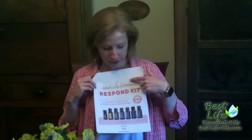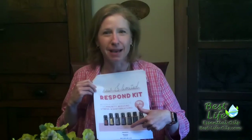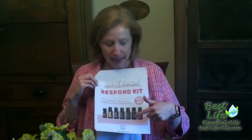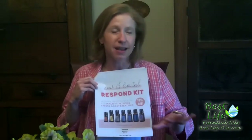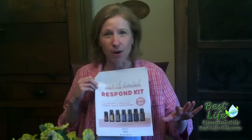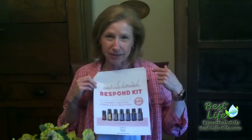You get all of these together for only $150, which is amazing. That includes the wholesale link also, so that you can have wholesale pricing whenever you want from that moment on — so $150 will also get you into that wholesale pricing.